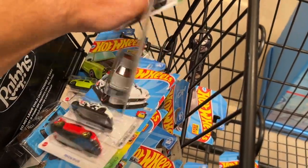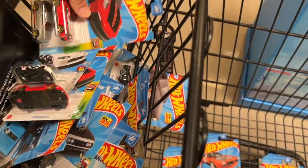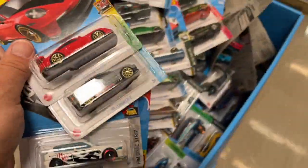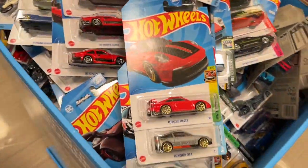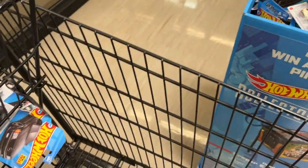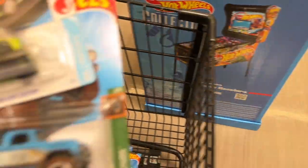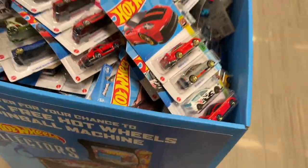This is a brand new shipper that was just put out literally five minutes before I got here, so I'm gonna put these back. Somebody will be able to grab some really good castings.